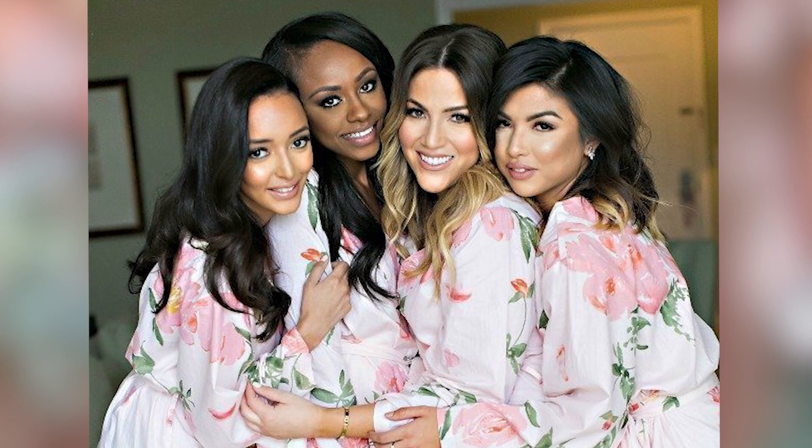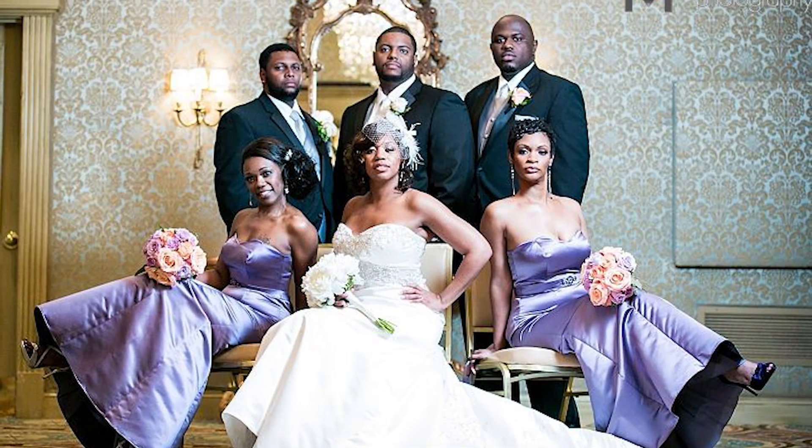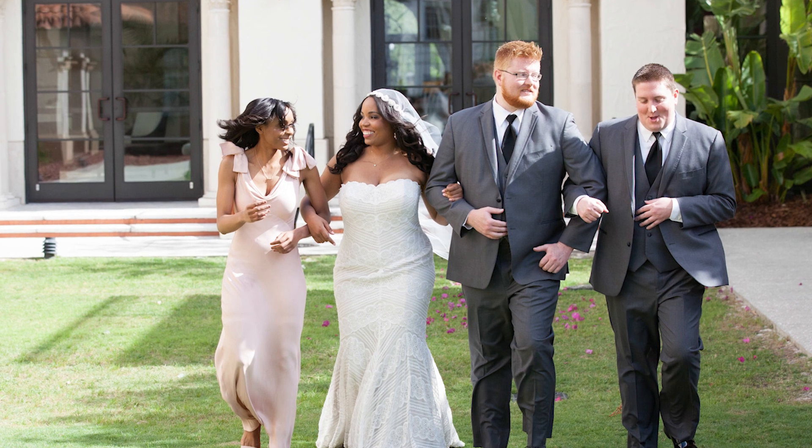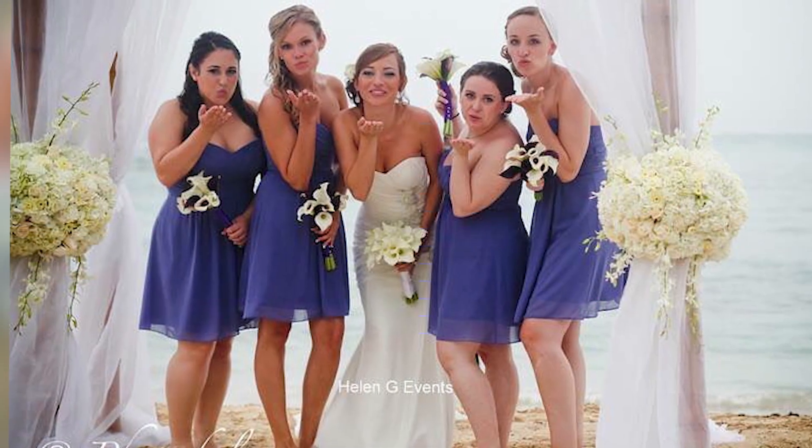The small wedding parties trend is one that brides are now going for over the large, fussy ten-person team. Most brides are now opting to reduce the number of bridal party members, or sometimes even opting not to have a bridal party at all. Bridal parties come with expenses — hair, makeup for everybody, everything. Persons are also opting out to avoid friends feeling badly about who was or wasn't chosen, or who is or isn't the maid of honor. A lot of brides are opting to make it very small and intimate.